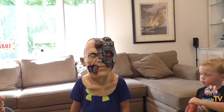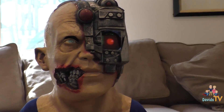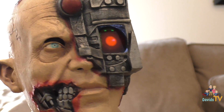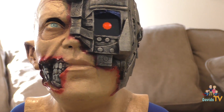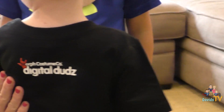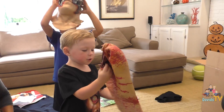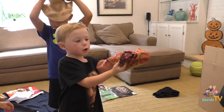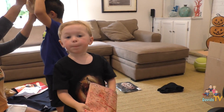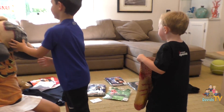Look at that — there's the cyborg man. It adds such a cool dimension. You will definitely get attention if you wear one of these to a costume party. And on the back of each t-shirt is the official Morph Costumes Company Digital Duds branding.